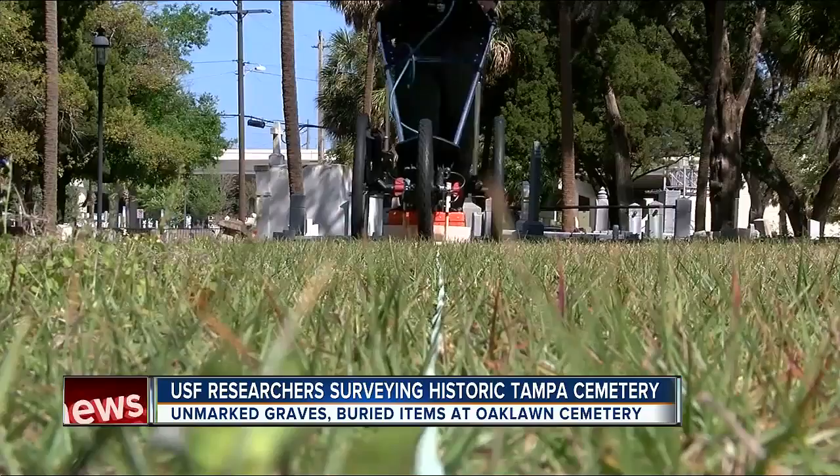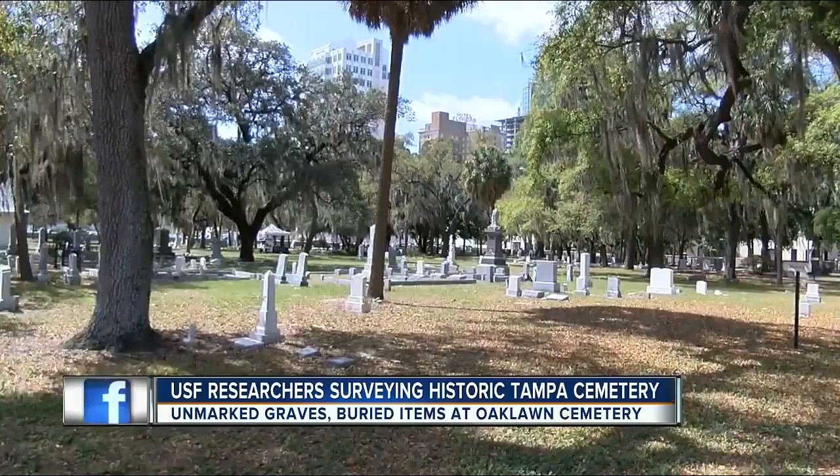It'll take a few weeks to collect the data, then several months to create the database. The map could go a long way towards the park getting a national historic landmark designation. In Tampa, Adam Weiner, ABC Action News.